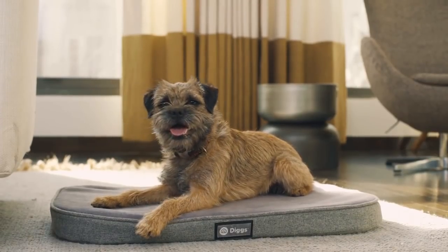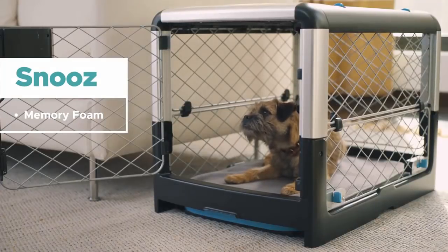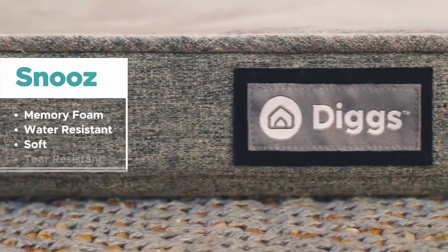We are also launching Snooze, an orthopedic memory foam mat designed to fit perfectly into your Revel crate. Made from the same foam found in the best baby mattresses, this water-resistant crate mat has a soft tear-resistant outer shell — because, well, you know.